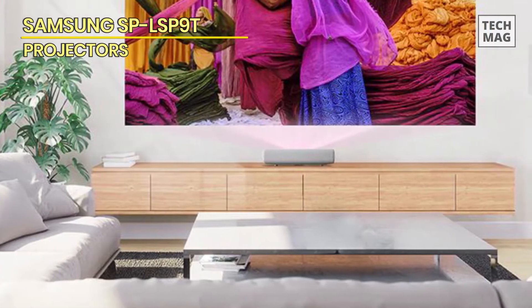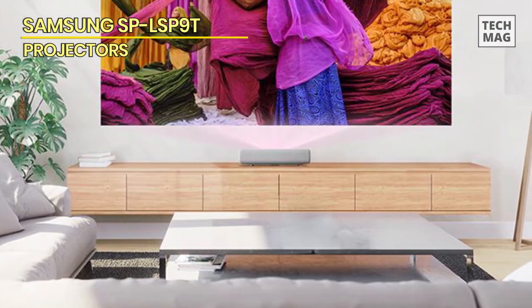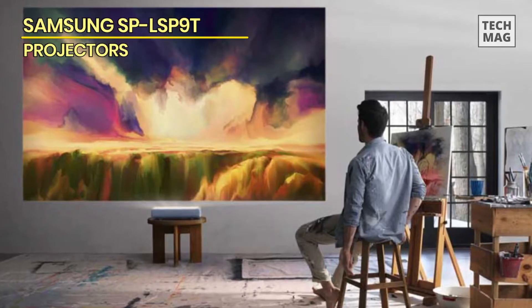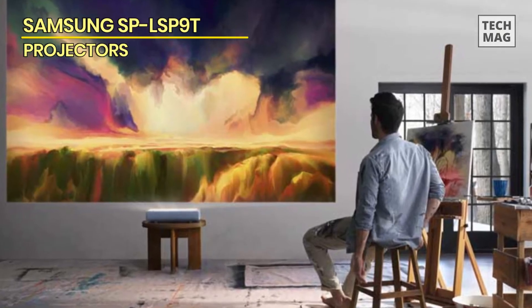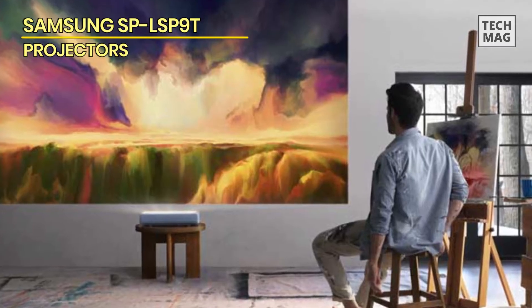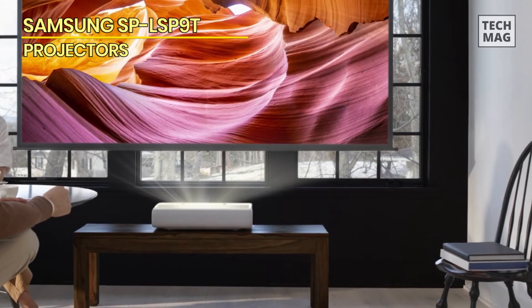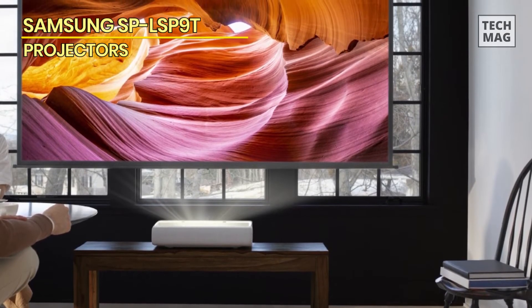It is also very easy to set up and use, and comes with a range of connectivity options including HDMI and USB ports, which make it easy to connect to a wide range of devices. The remote control is also very intuitive, with all the essential functions easily accessible. Overall, the Samsung SP-LSP9T is an excellent projector that delivers outstanding image quality, smart capabilities, and ease of use.